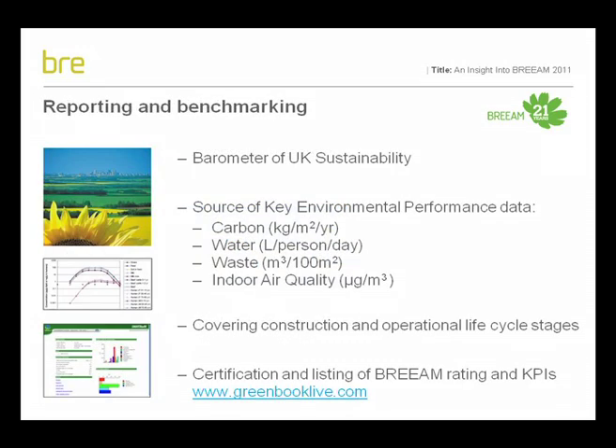It has always been BREEAM's intention to support clients and design teams in delivering and benchmarking sustainable buildings in a robust manner. A real advantage of BREEAM, therefore, is its ability to act as a barometer of sustainability for the UK's new and existing building stock. In terms of new buildings, BREEAM 2011 will make it easier to evaluate and report a building's key environmental impacts and, therefore, for BRE Global to report those impacts using the certification process via the Green Book Live listing website. In turn, this will make it easier for clients and building users to compare their building's performance across the life cycle stages, as well as performance with other buildings.